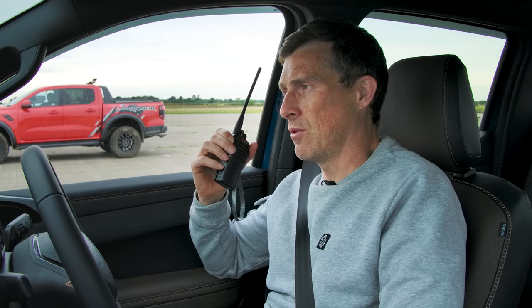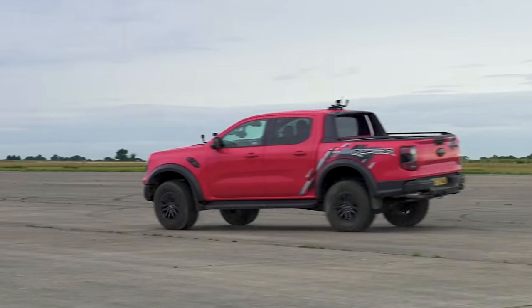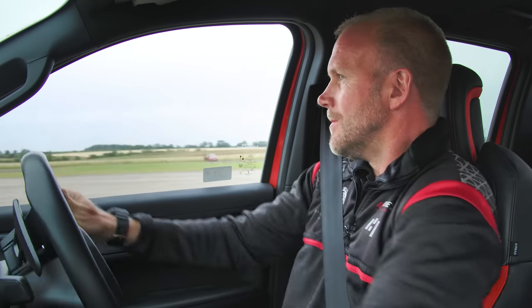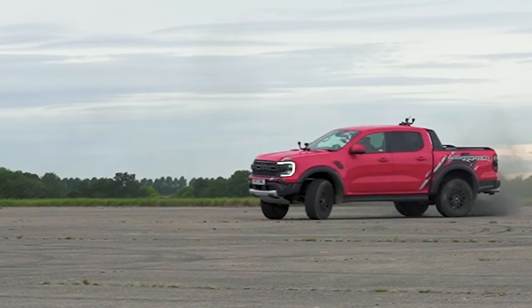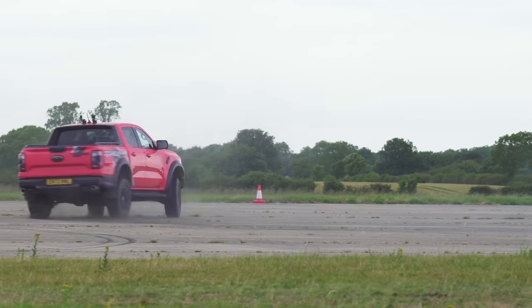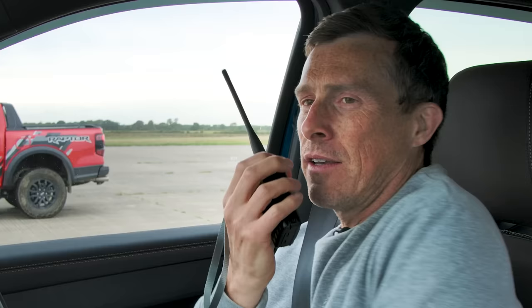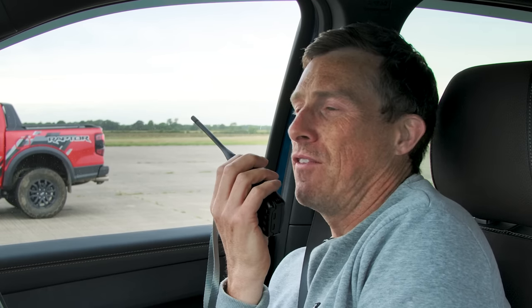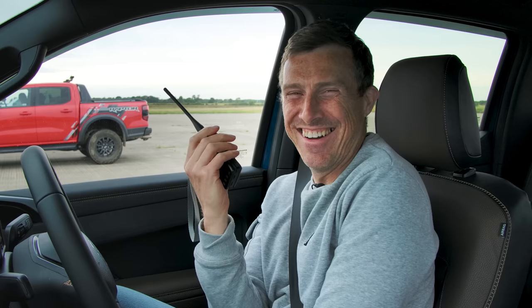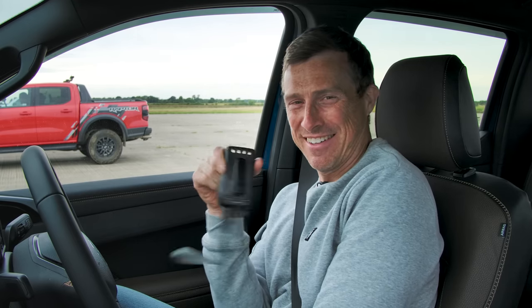There is one thing we'd normally like to do in a CarWow drag race, and that's warm the tyres. Sam thinks he can drift that Raptor, so give it a go. Me and Nick aren't going to be drifting our trucks because we tried earlier and they won't drift — even Sam tried and couldn't drift them — so we'll save you the pain of them just understeering in a circle. Let's actually race.